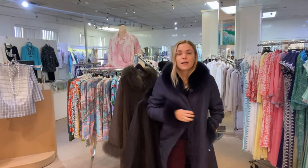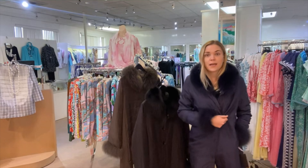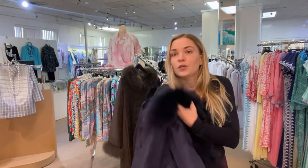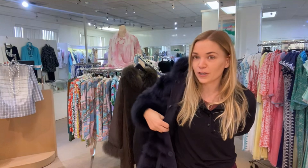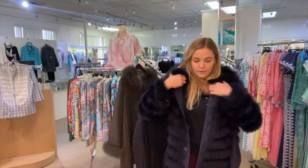You can wear it dressed up or dressed down. I obviously just have sport clothes on today, but this is the kind of thing I would feel comfortable throwing over anything. And if you reverse it, you have all the fun fur. Say you're going to the theater or something in the evening and you need to look a little more dressy — all you do is turn it around and you have this super fun fur look.